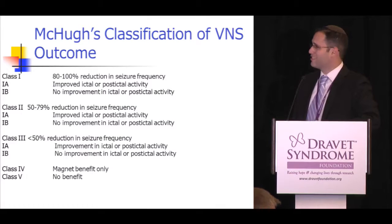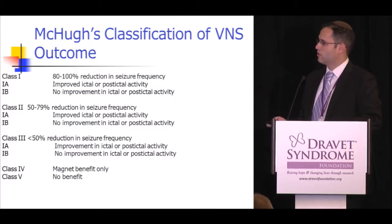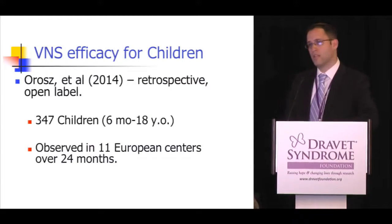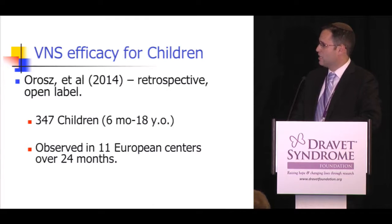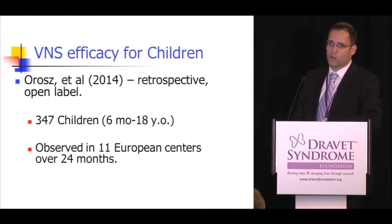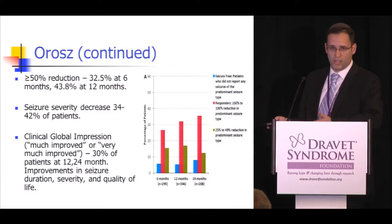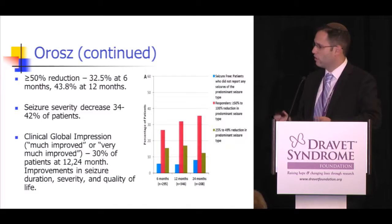In terms of seizure classification for VNS response, there are five classes: 80–100% reduction, 50–79% reduction, less than 50% reduction, no benefit, or magnet benefit only. The largest pediatric VNS study, published in 2014, reviewed over 300 children aged six months to 18 years across 11 European centers over two years. About 44% of patients had seizures cut in half over 12 months, seizure severity decreased 30–40%, and clinical global impression improved in terms of seizure number, severity, quality of life, and duration.